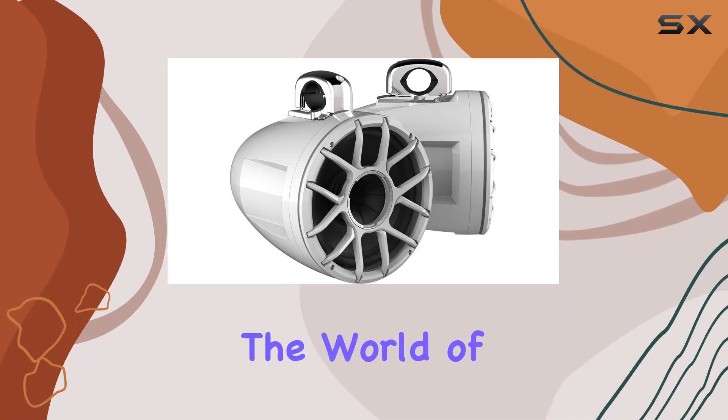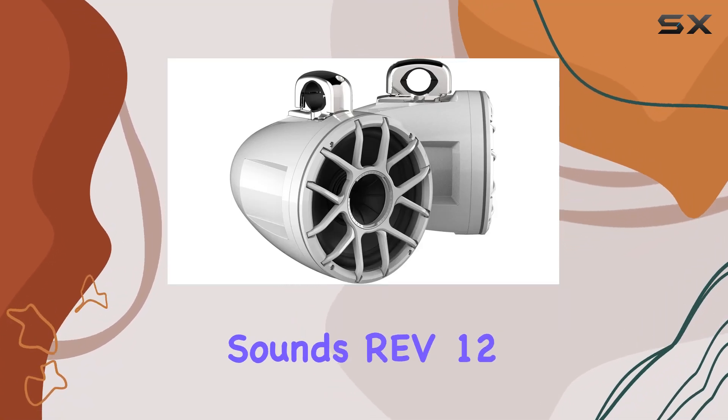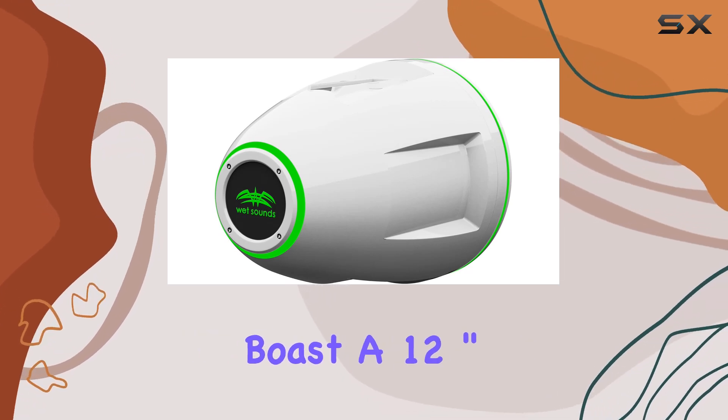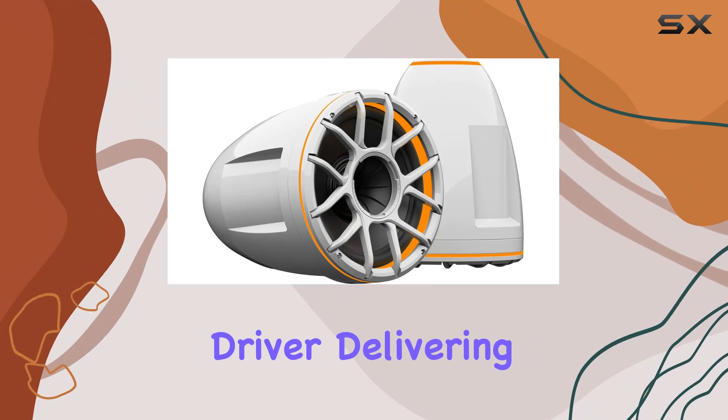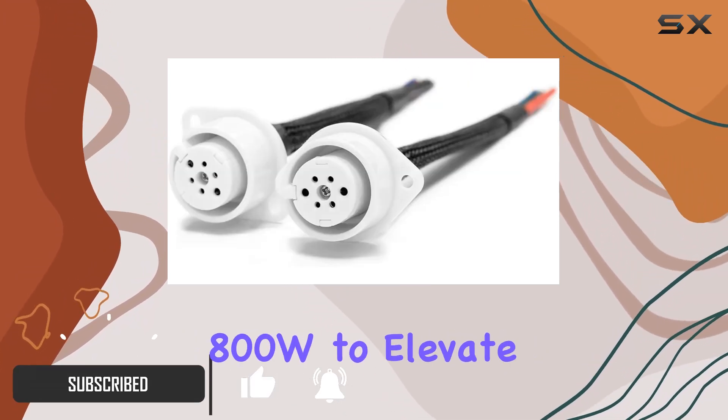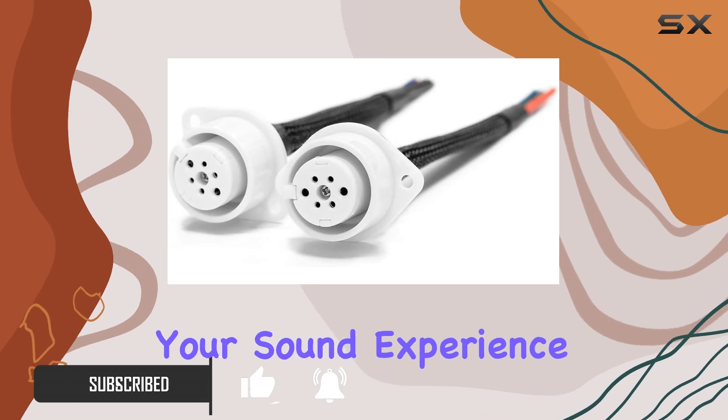Today, we're diving into the world of marine audio with the WetSounds REV-12 HD Tower Speakers. These beasts boast a 12-inch horn-loaded compression driver, delivering a punchy 400W RMS, with a peak power handling of 800W, to elevate your sound experience on the water.